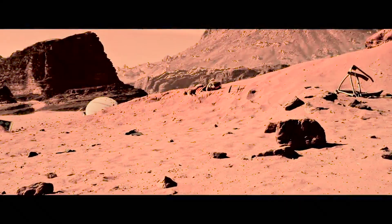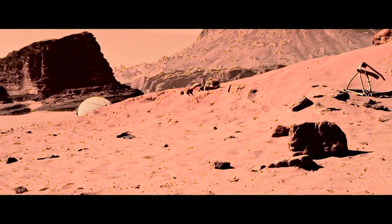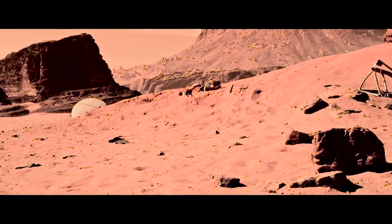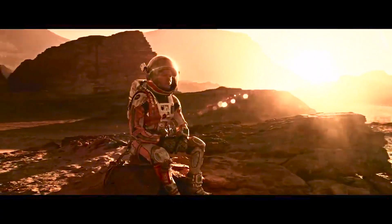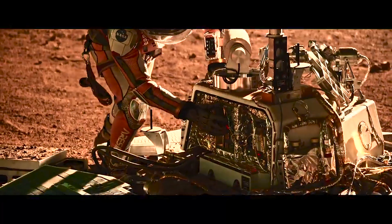A colony on Mars would require a significant investment in technology and infrastructure, including the development of spacecraft for transportation, habitats for living and working, and equipment for producing food, water, and oxygen. There are several organizations and companies working on plans to establish a colony on Mars, including NASA and SpaceX.